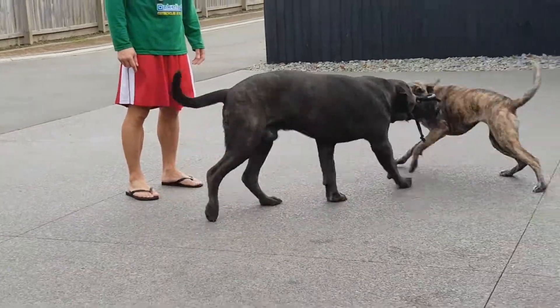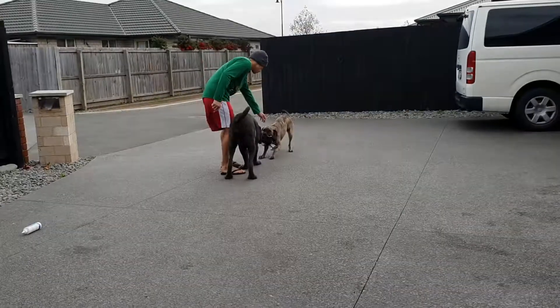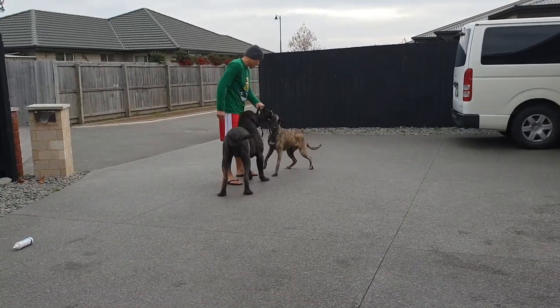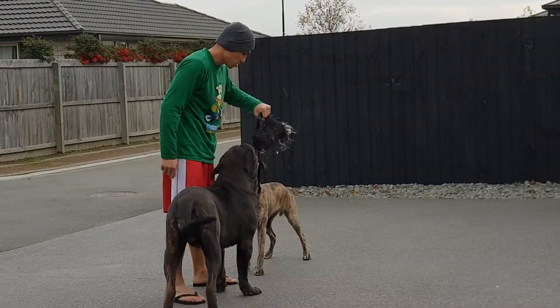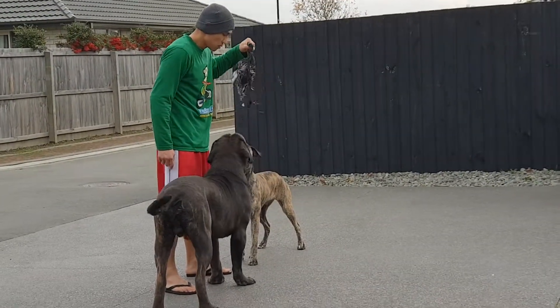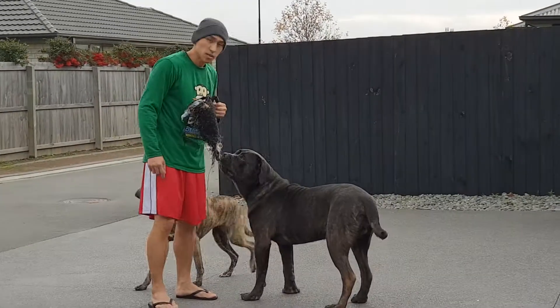Are we done here? Let's do one more go. Empty! Empty! Empty! Empty! Good boy. Finish, let's go — empty!